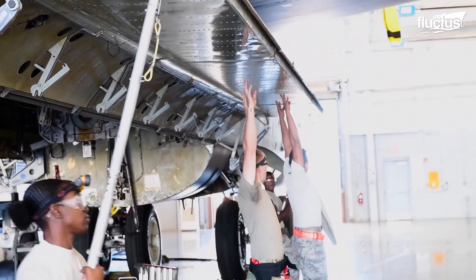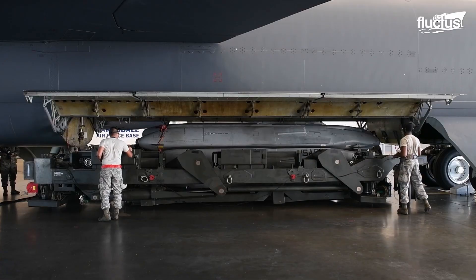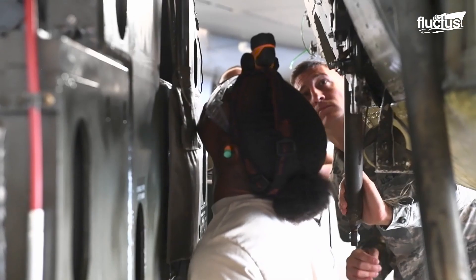A fully loaded CSRL typically weighs tens of thousands of pounds, which necessitates special remote load lifters to move and install. Even so, the entire process requires the work and supervision of multiple ground crew.